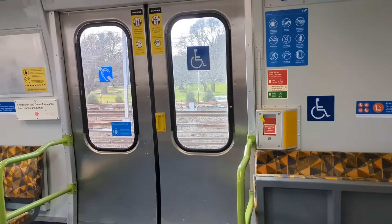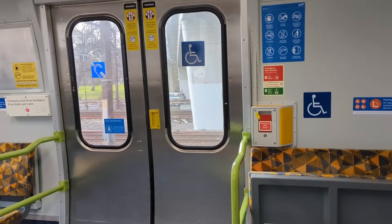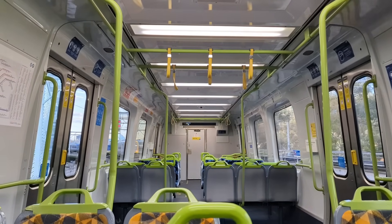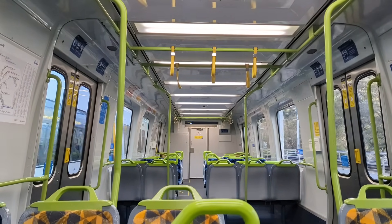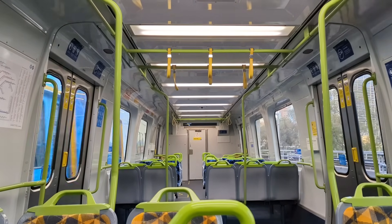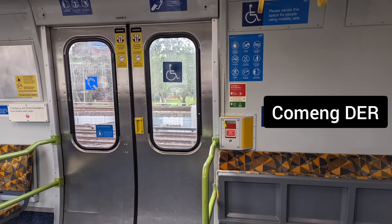Did you notice an extra red lever on the second clip when the modified doors were closing? Another addition to the door modification is the installation of door emergency releasers, otherwise known as DER, which can be seen on other Melbourne trains and is a way to know if the ComEng train you're on has been upgraded. The DERs look very similar to the ones on the Xtrapolis trains. If an emergency occurs, the lever can be pulled which will open some of the doors if it is at a safe speed to do so.